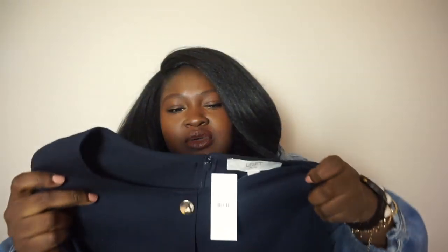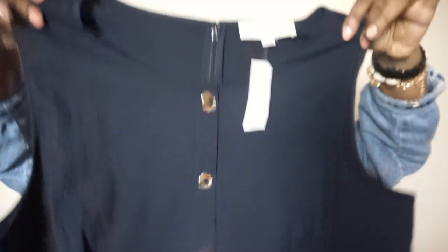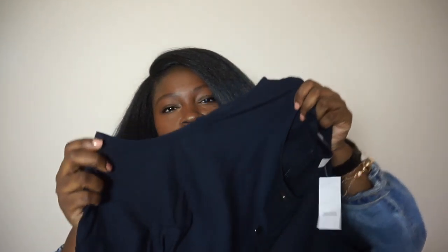Moving on with workwear pieces — I saw this super cute dress at Loft. It is navy blue with gold buttons going down it. It has a zipper closure in the back, and these are faux buttons, so it looks like a button-down in front but you actually put it on from the back. It's also sleeveless.